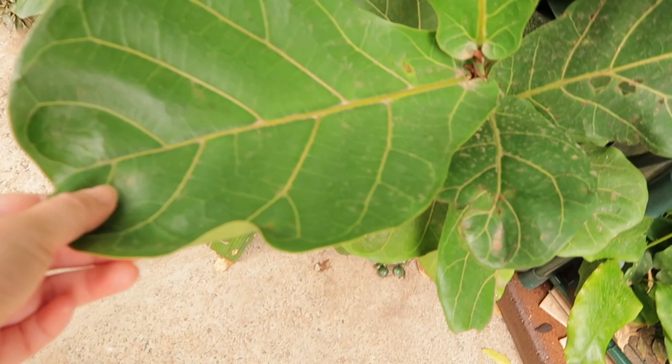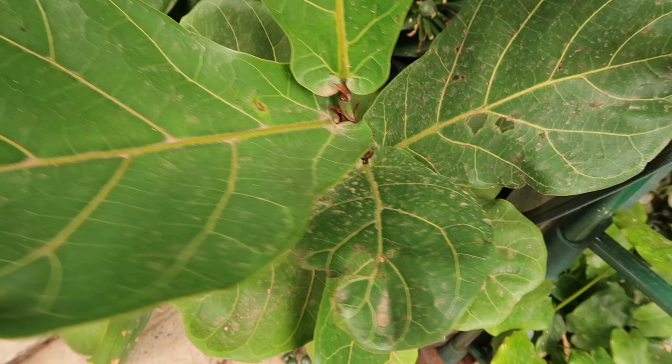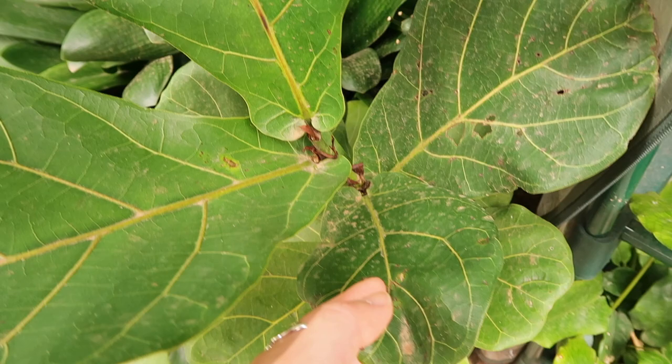Look at the size of my fiddle leaf — this is huge. I think I might just clean his leaves a bit because over the past couple of days there's been some strange weather in Sydney. We've had brown rain — I think it's a combination of so much smoke in the air and a period without much rain, and then when rain did come, the smoke and dirt in the atmosphere created this brown rain. I'm going to clean him up.